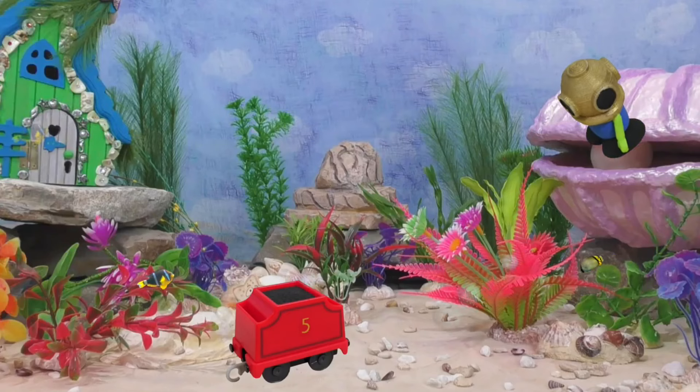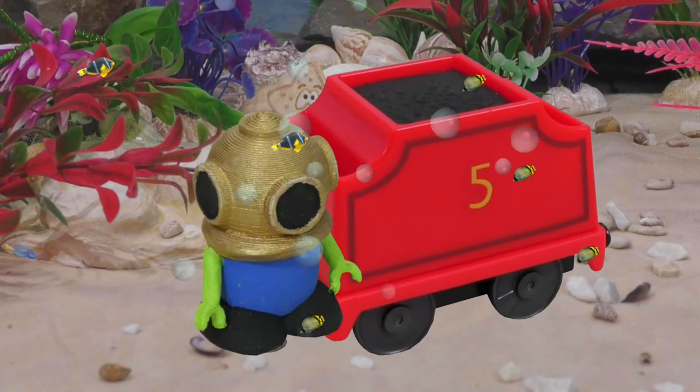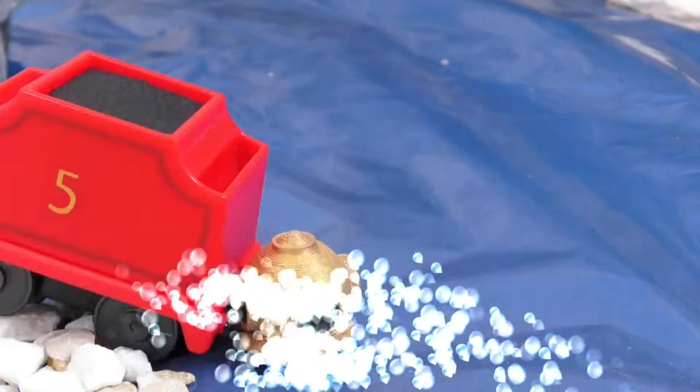Hmm, ooh, what's this? It looks very interesting! Wow, we got very lucky today! Let's take a closer look on the land!